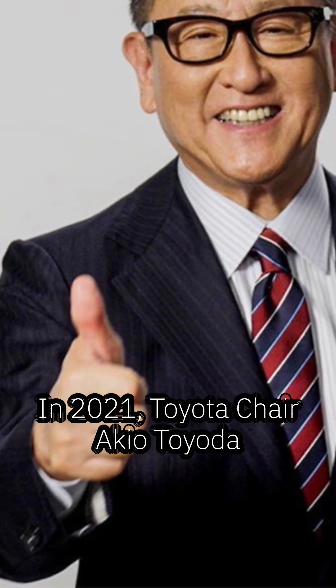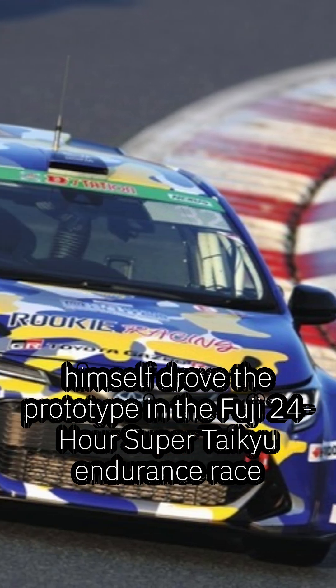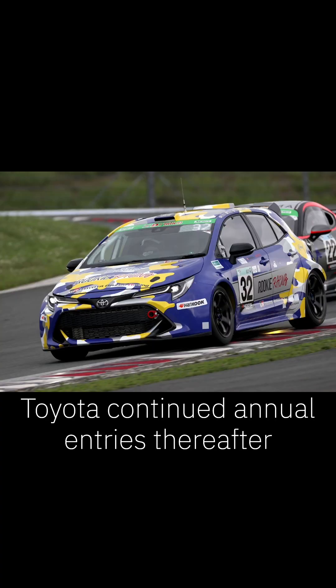In 2021, Toyota chair Akio Toyota himself drove the prototype in the Fuji 24-hour Super Taikyuu endurance race. Prioritizing finishing and data collection, Toyota continued annual entries thereafter.